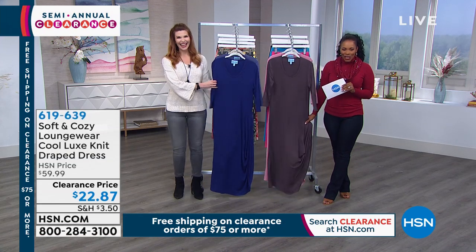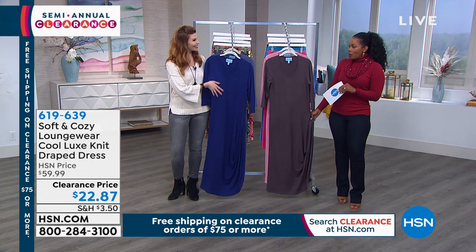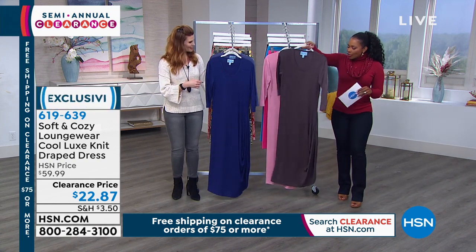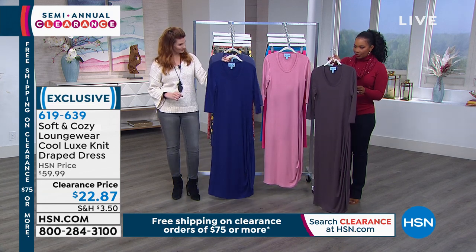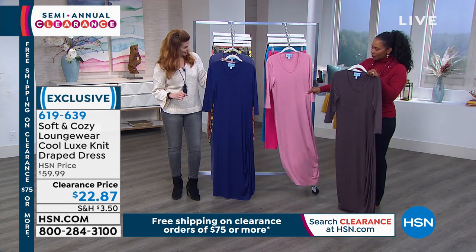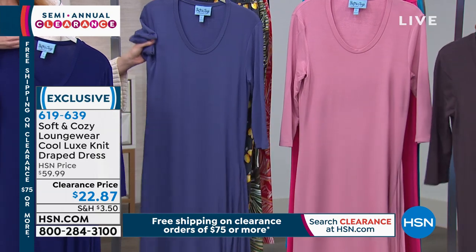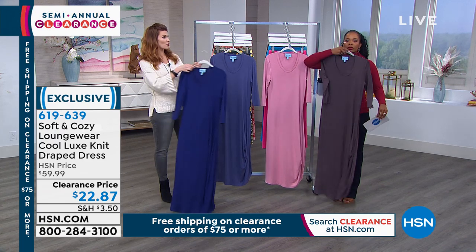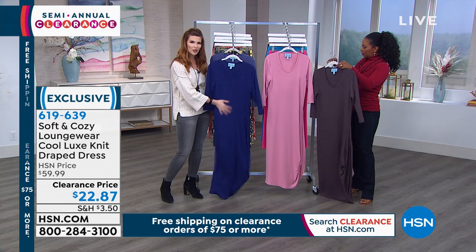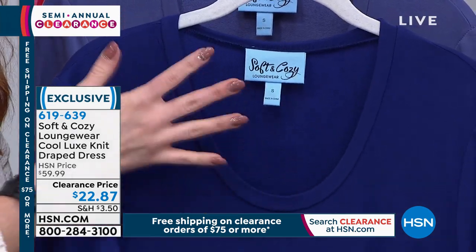Now we're shifting gears from what we wear outside to what we wear inside — the cool luxe knit draped dress. You might look at this and say you'd wear it out, and some people do. But it's also nice to have really nice things to wear around the home. I'm holding the graphite; we also have it in dusty rose, indigo, and dusk. Extra small to 3X, 50 inches long — keep that in mind if you're on the shorter side. One length only. The fabrication is a baby french terry with a beautiful drape.